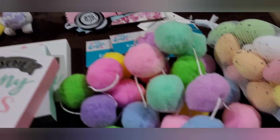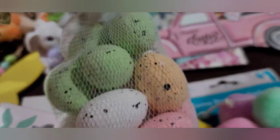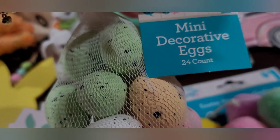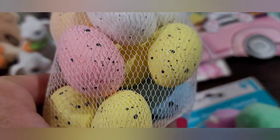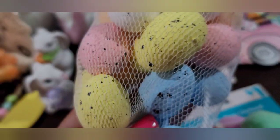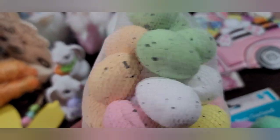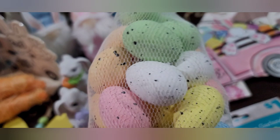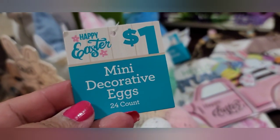I picked up this bag of speckled foam eggs. I know Dollar Tree has foam eggs, but these you get 24 in a bag and they're speckled. The Dollar Tree ones are full of glitter, so I think I prefer the little speckled ones. They come in light green, light peach, white, pink, yellow, and blue. You get 24 in here for a dollar — a very good deal.